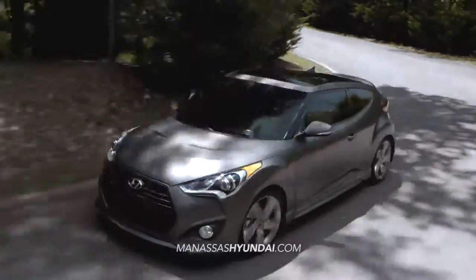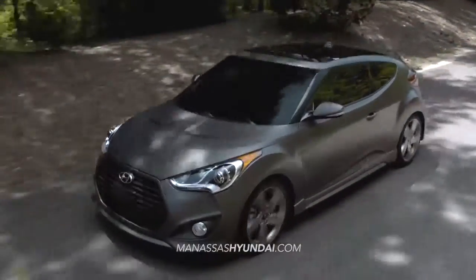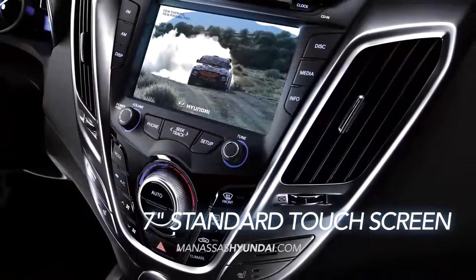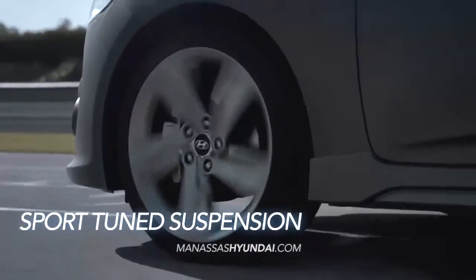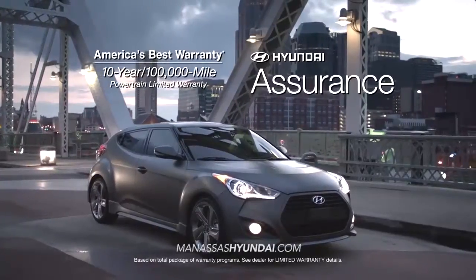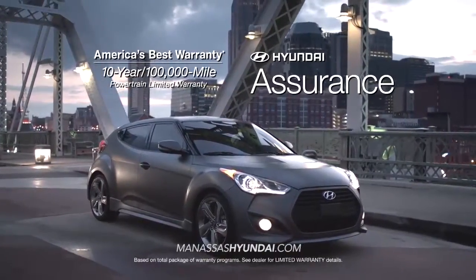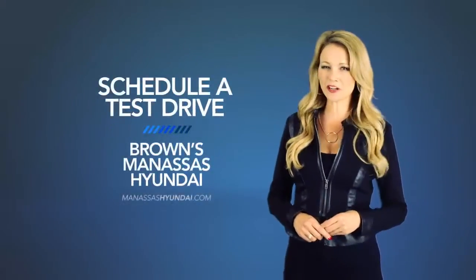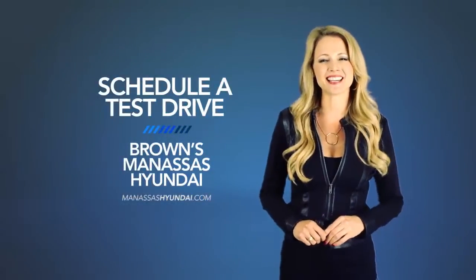There's certainly no shortage of wow on the Veloster. With its intelligent Blue Link system, seven-inch standard touchscreen display, sport-tuned suspension, and, of course, America's best 10-year, 100,000-mile warranty and Hyundai Assurance — fun comes standard. So schedule a test drive of your very own at Brown's Manassas Hyundai today.